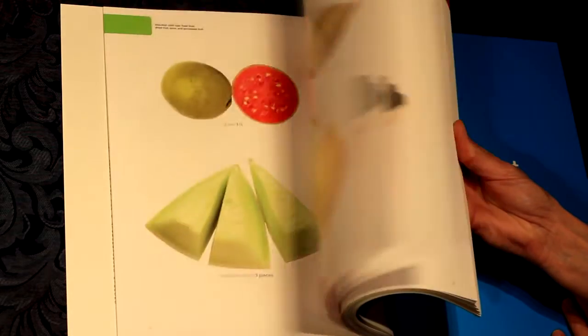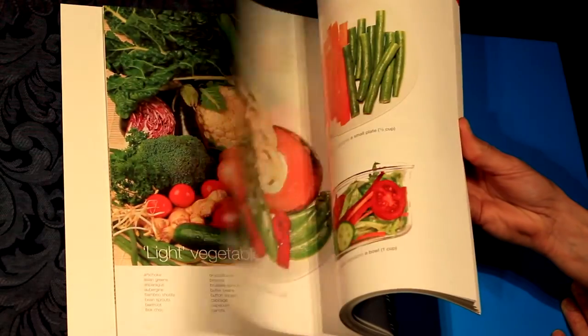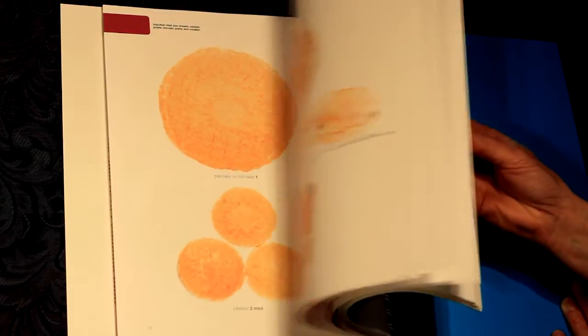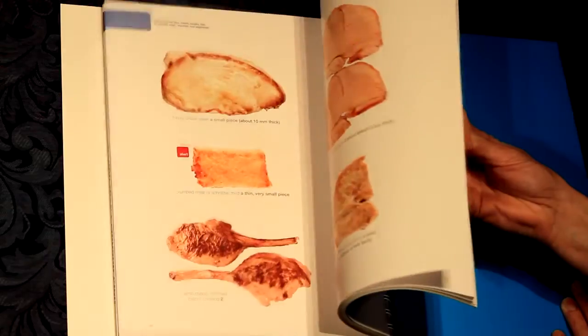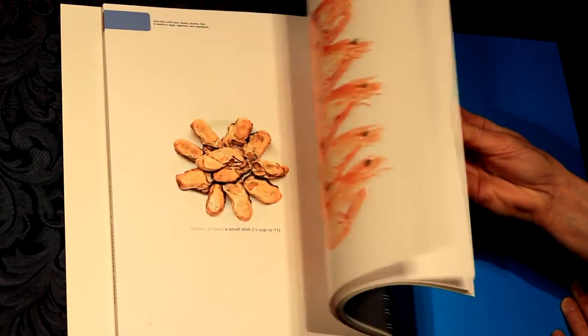You can actually see in real life size whether your child is having enough from every food group, and if not, where the imbalances might be. This Equals That Child Size is a massive book of more than 340 life-size photos of food and drink that show exactly how much and what every child needs.